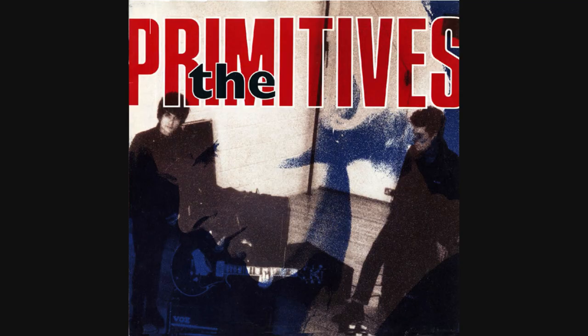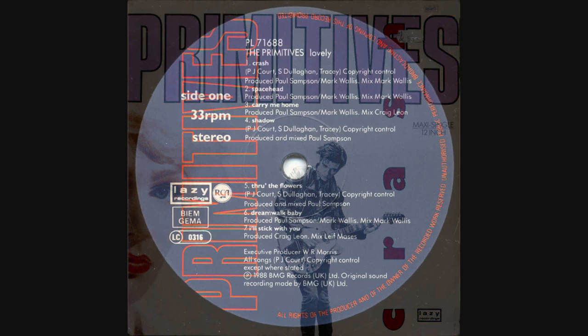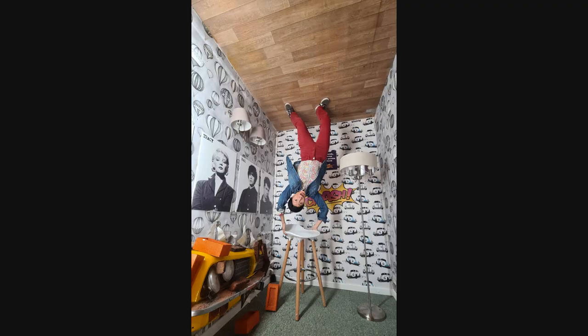I'm just going to show you a few pictures. This year's special display celebrates the Coventry band The Primitives and their big 1988 hit 'Crash.' They've got this really cool 'Crash' lander installation and I had a bit of fun with it — I probably got a bit carried away.